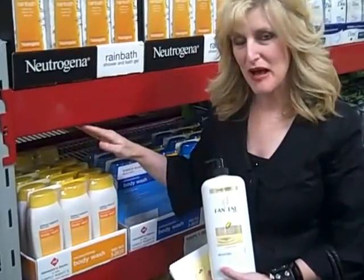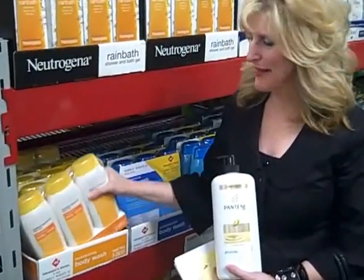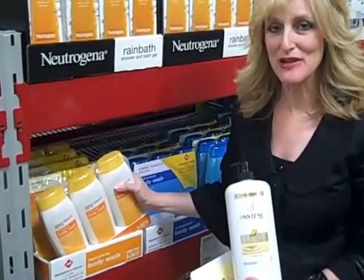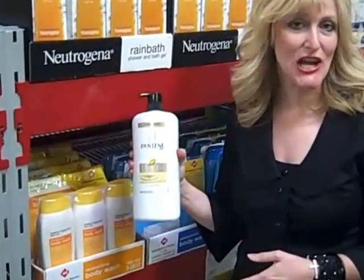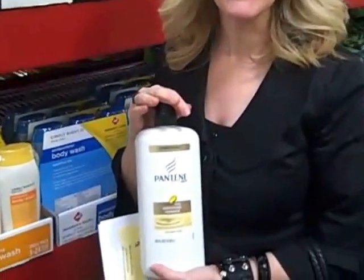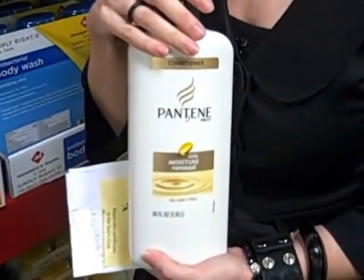My boys go through a lot of body wash, and I like to buy it in these great big packs like this. It saves a lot of money compared to the smaller sizes. Also, my daughter has massive hair, so we like to buy her shampoo before she goes to school in these large sizes.